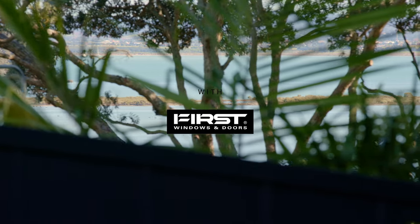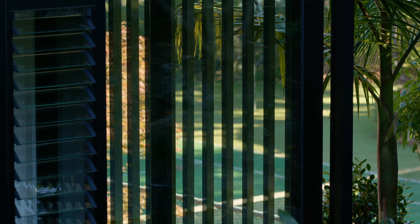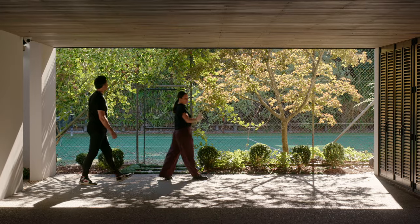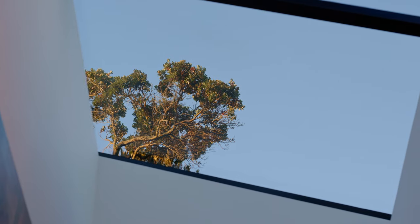Hidden down a long driveway in the Tamaki Makaurau suburb of Herne Bay, this renovation by Lloyd Hartley Architects is all about the slow reveal. Forging a link with the landscape while creating a sense of arrival was the architect's first design move. A covered carport and handsome entry lobby featuring custom joinery by First Windows and Doors offers plenty of room to usher life inside.